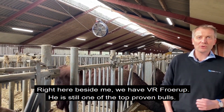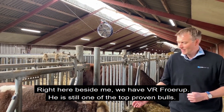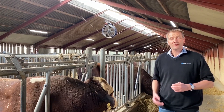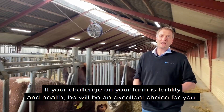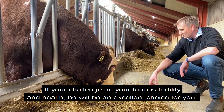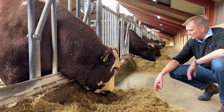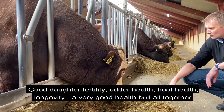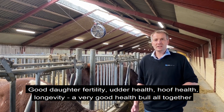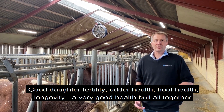Starting here with the proven bull — right here beside me, we have Froerup. He is still one of the top proven bulls. So if your challenge on your farm is fertility and health, he will be an excellent choice for you. Good daughter fertility, good general health, good udder health, good hoof health, good longevity — a very good health bull all together.